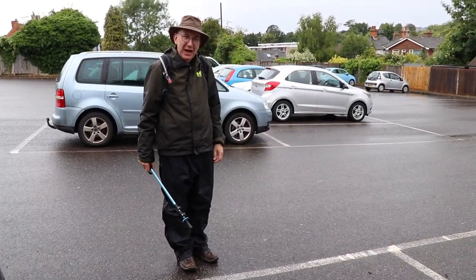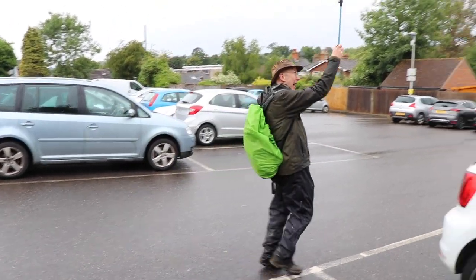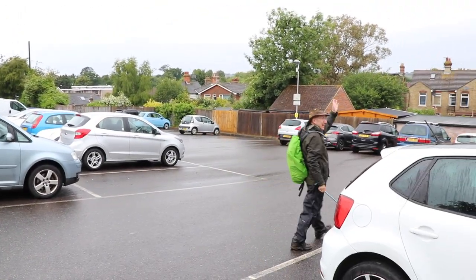My umbrella didn't work very well. Lovely walk, thank you. Bye!